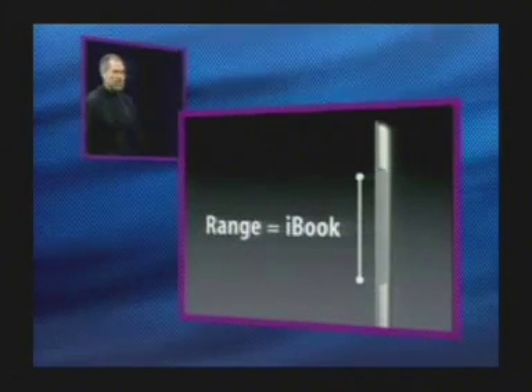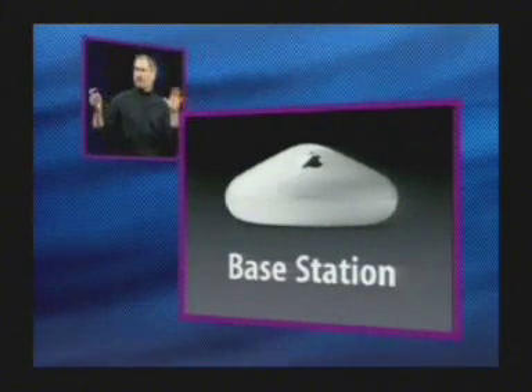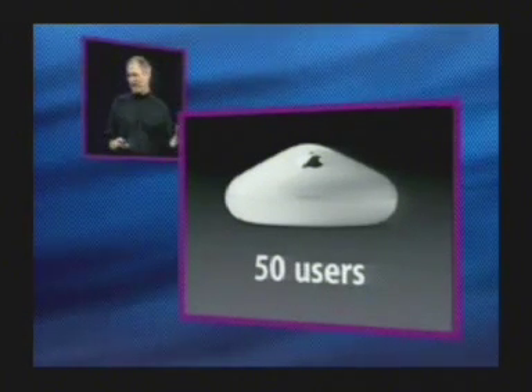So that's what's built into the 17-inch PowerBook. Now let's talk about the base station. A new Airport Xtreme base station, supporting up to 50 users — way more than competitive base stations.